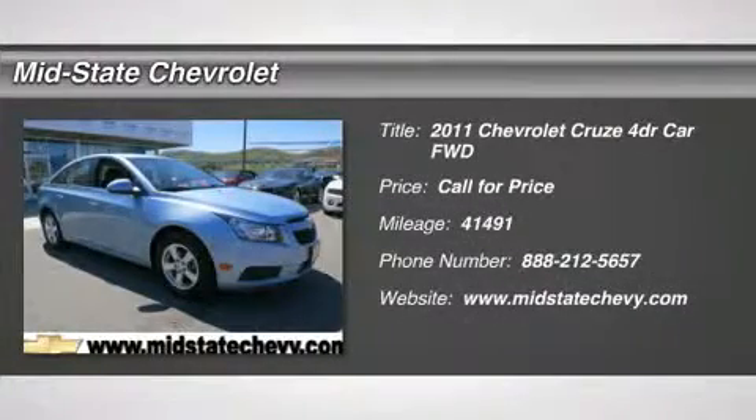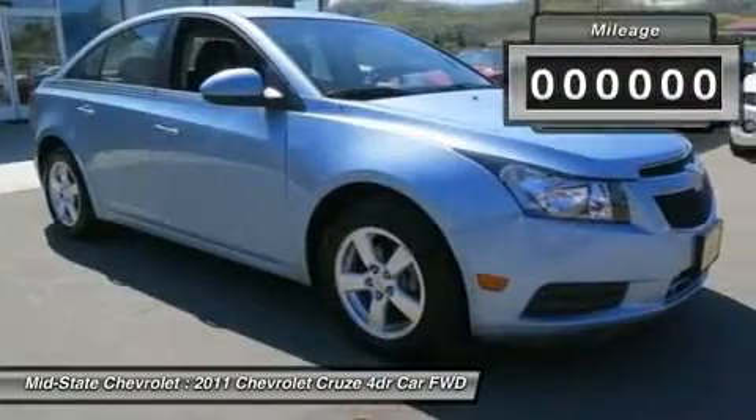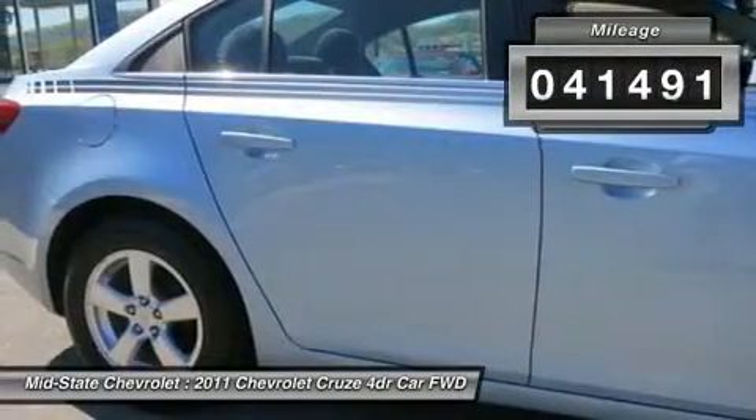The 2011 Chevy Cruze. The Cruze blueprint calls for more than you'd expect. This vehicle has less than 45,000 miles.